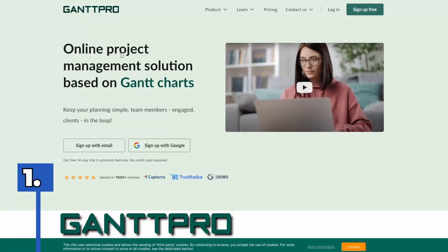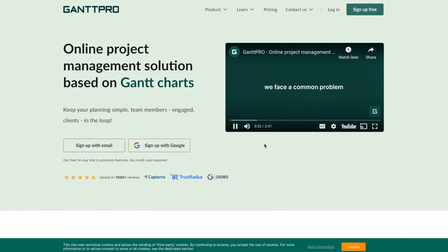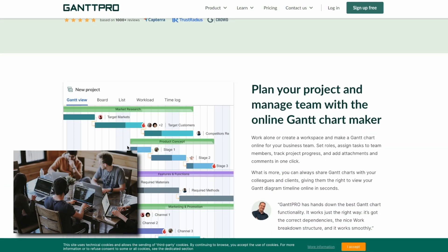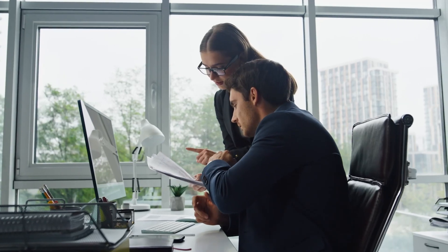Starting with Gantt Pro. Gantt Pro is a popular project management tool that has gained a reputation for being one of the most intuitive and user-friendly softwares available. The software has come a long way since its inception in 2015, when a group of project managers and software developers teamed up to create a new and improved project management tool. Since then, Gantt Pro has become a go-to solution for businesses looking to streamline their project management processes.